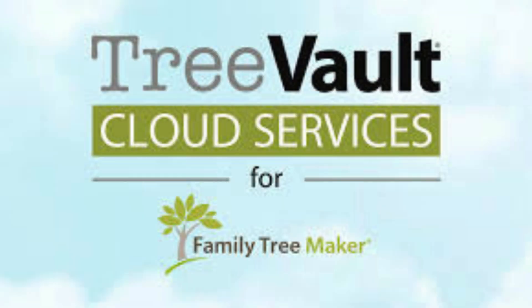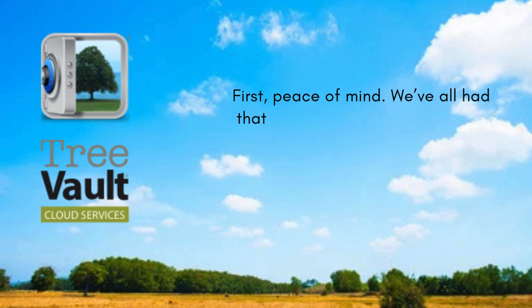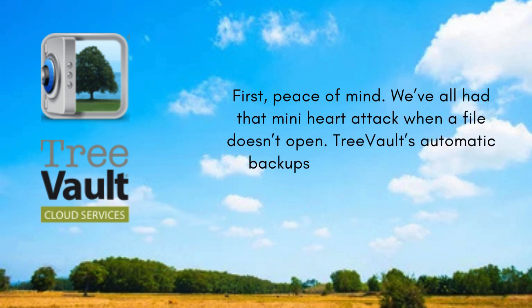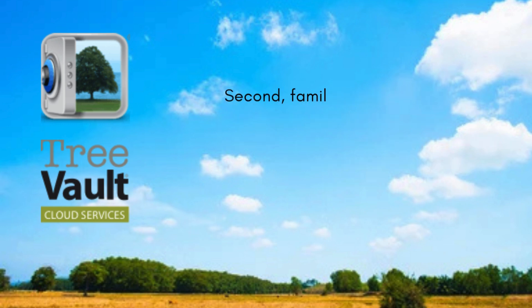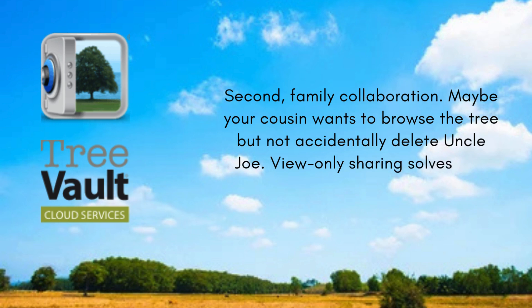Here's how Tree Vault can make a real difference in your family history journey. First, peace of mind — we've all had that mini heart attack when a file doesn't open; Tree Vault's automatic backups protect you from that nightmare. Second, family collaboration — maybe your cousin wants to browse the tree but not accidentally delete Uncle Joe; view-only sharing solves that perfectly.